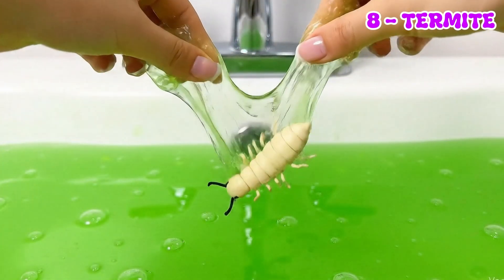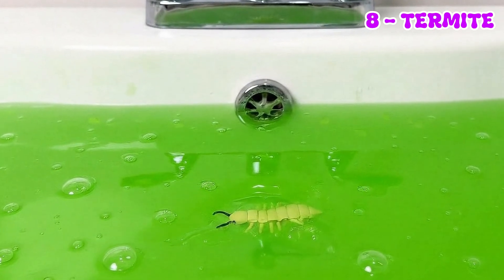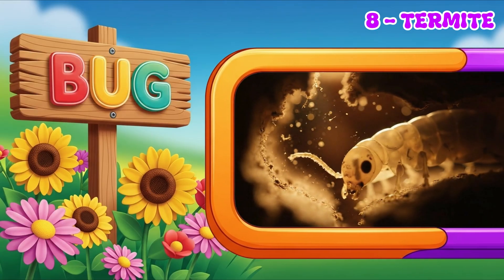Termites live in wood and help clean nature by eating wood pieces. But if they enter your house, they can cause damage.